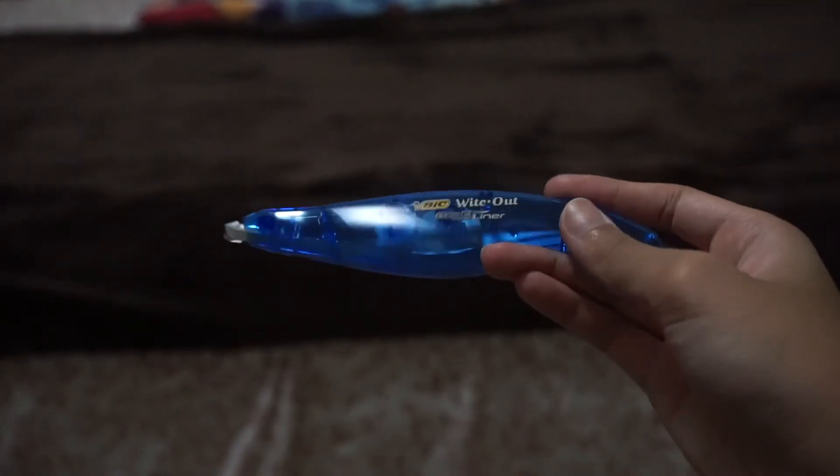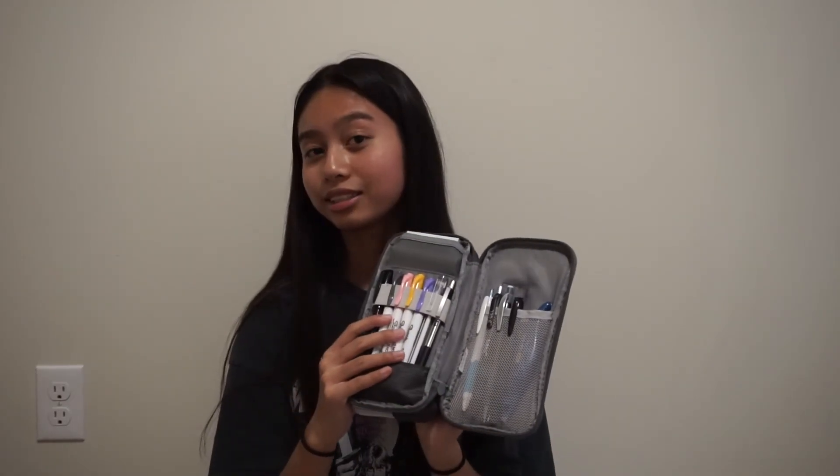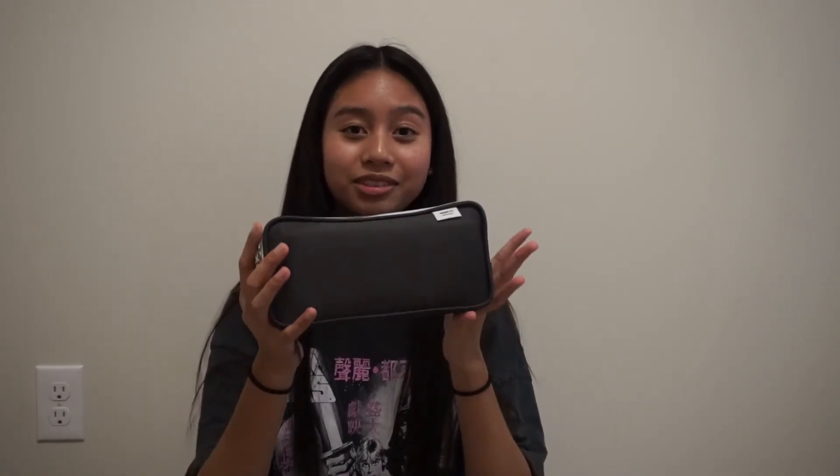I also have a bendable ruler and white-out in this side. I am literally obsessed with this pencil case — when I got it I just kept opening and closing it and it was really fun to organize. Okay, that's it for today's video! Thank you so much for watching. Make sure to leave a like, comment, share your thoughts, and subscribe. Bye!